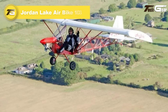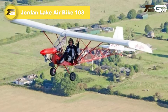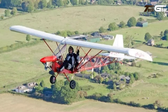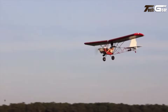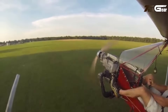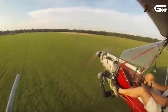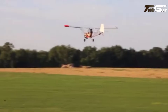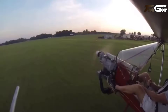Jordan Lake AirBike 103. The Jordan Lake AirBike 103 is a charming ultralight aircraft that blends simplicity, affordability, and the joy of open-air flying. Meeting part 103 specifications, this aircraft keeps weight down to 242 to 248 pounds, with a minimal yet sturdy design of welded 4130 steel and wood. Its Hirth F33 engine provides 28 horsepower, delivering a cruise speed of 55 miles per hour and a range of 115 miles on 5 gallons of fuel.